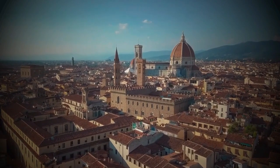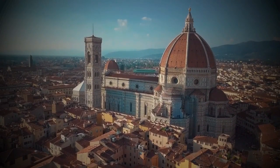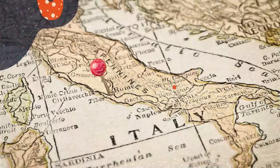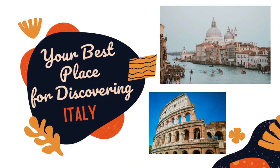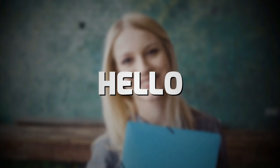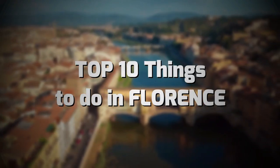The birthplace of European Renaissance, medieval trade and finance center, and home to the world's first gelato, Florence is a paradise for history buffs. Hello everyone and welcome to our channel. In today's video we talk about the top 10 things to do in Florence.